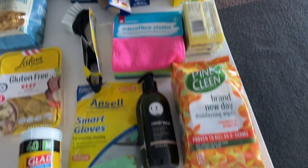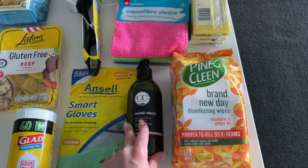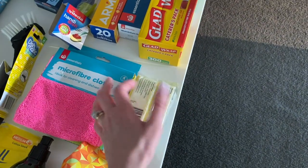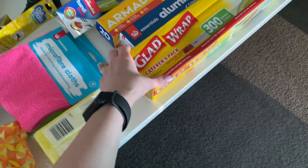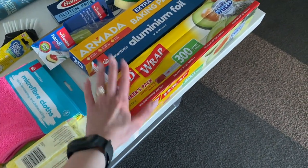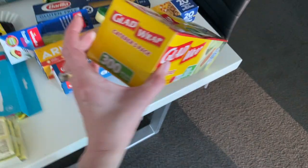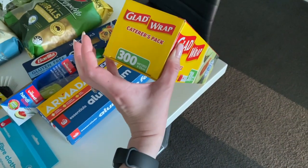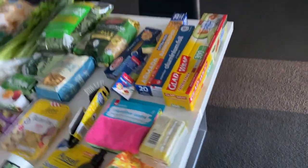And here we have some general household things like bin bags and cleaning supplies. More hand soap, microfiber cloths, sponges for dishwashing — although we have a dishwasher, sometimes you need to wash something delicate. And then some heavy-duty foil and aluminium foil and baking paper. This one is 300 meters — that's massive!